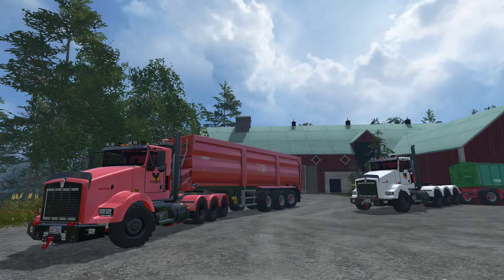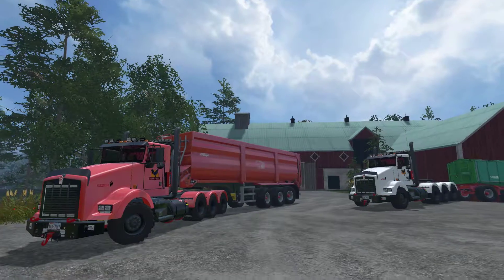But I still want to bring you videos, so today we have the Kenworth T800 V1. It's fresh off FSUK from the end of last week, and as you can see, you can get it in a range of different colours.